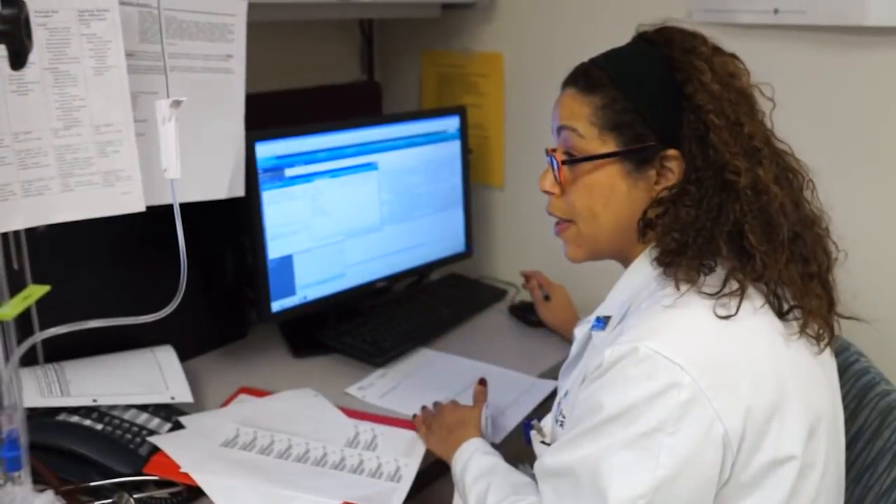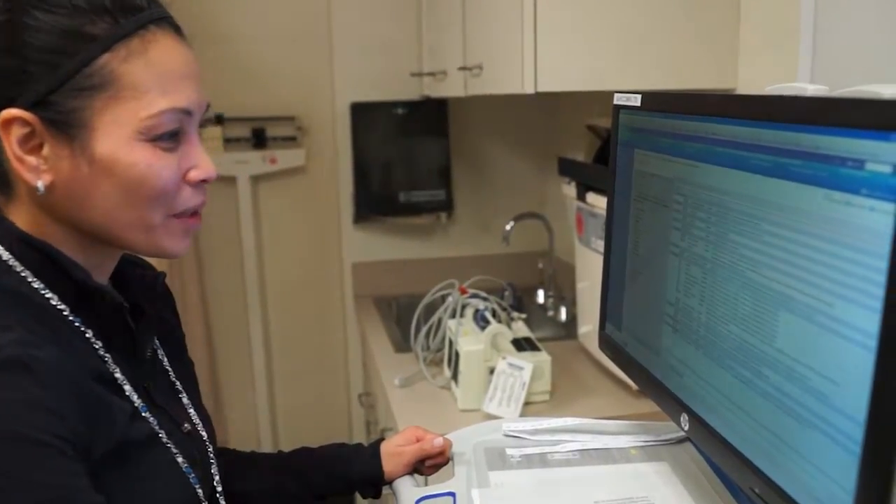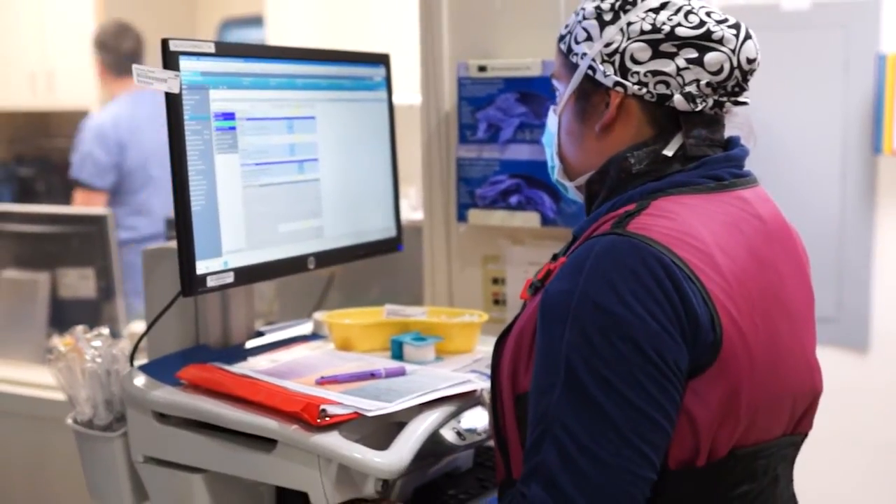Why would a patient choose to come to Georgetown? First, we're very experienced. We have seven interventional radiologists here, all subspecialty trained and certified in this field. We have a very broad and deep experience across the entire range of treatments in interventional radiology. In addition, we have a great clinical team — great nursing, nurse practitioners, and a great office staff — and we work very well together as a team to provide the best patient experience.